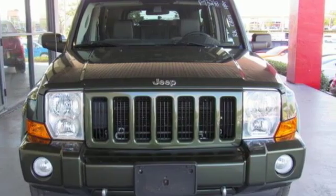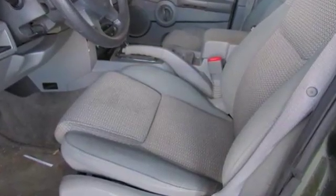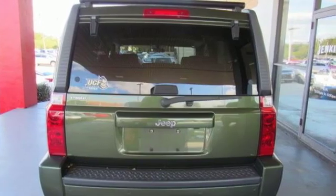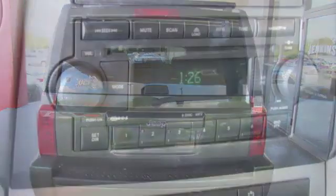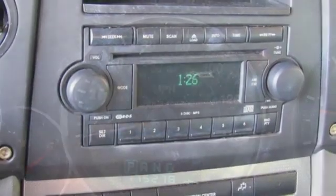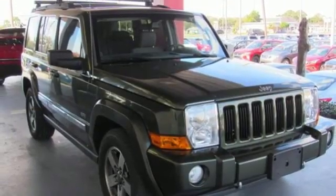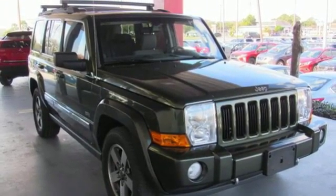Features include AM-FM stereo radio, power heated mirrors, manual tilting steering column, rear parking sensors, power windows, rear air conditioning with separate controls, automatic transmission, express open and closed sliding and tilting sunroof, gas pressurized shocks, and V6 engine.